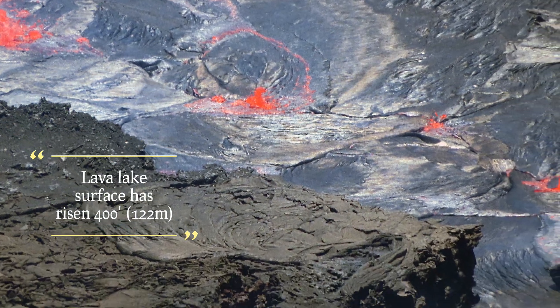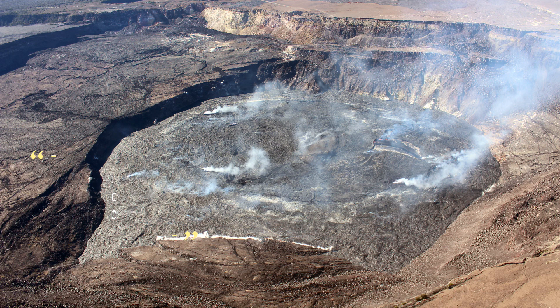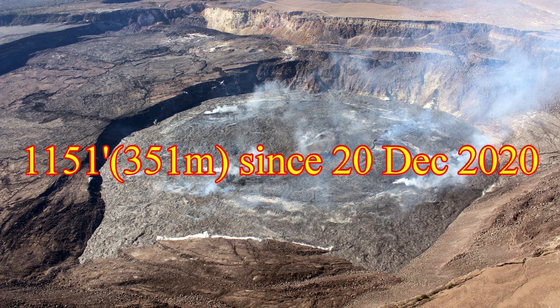The surface of the lava lake has risen 400 feet or around 122 meters since the 29th of September 2021. The total crater floor rise since the 20th of December 2020 is about 1,151 feet or around 351 meters.